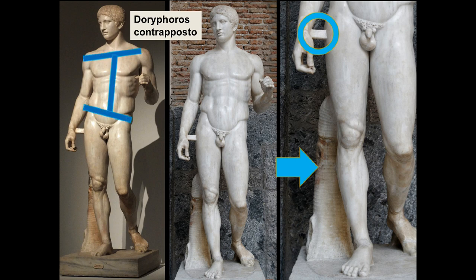Back to the contrapposto: he has one leg that's holding all of his weight — that's the engaged, weight-bearing leg — and a free leg. That means he tilts his hips to one side, and his shoulders respond by tilting in the opposite direction, giving us a twist and turn in the body. If you stand and talk to somebody for a while on the street, you'll find yourself adopting that same pose, shifting your weight from foot to foot. That implied potential for movement is what makes this sculpture so important in the history of art — these sculptures are starting to be freed from their limitations, and we can actually imagine them walking and talking.